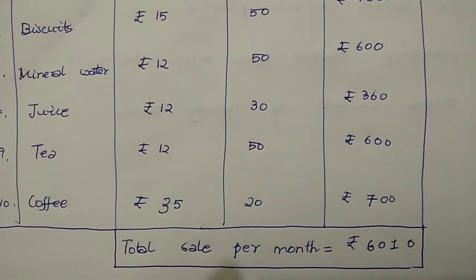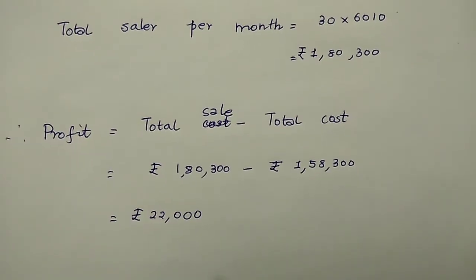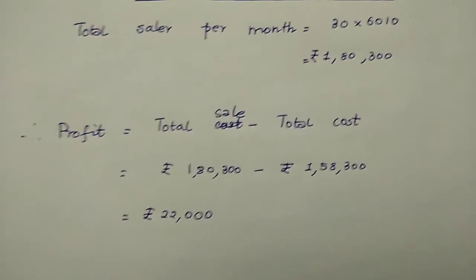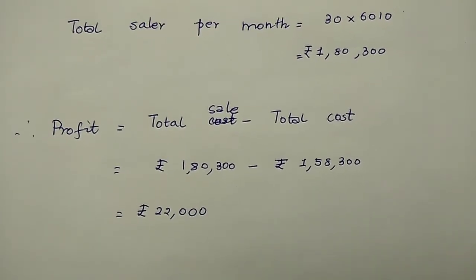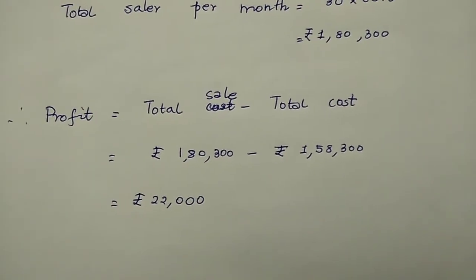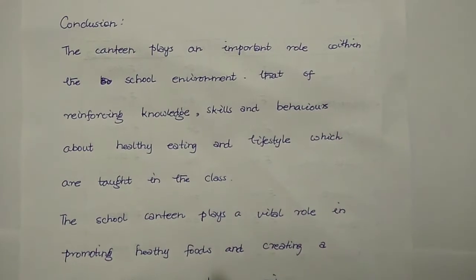From the monthly sale table, the total sale per day is rupees 6,010. So the total sale per month is 30 × 6,010 = rupees 1,80,300. Therefore, the profit equals total sale minus total cost, that is rupees 1,80,300 minus rupees 1,58,300, which gives a profit of rupees 22,000.